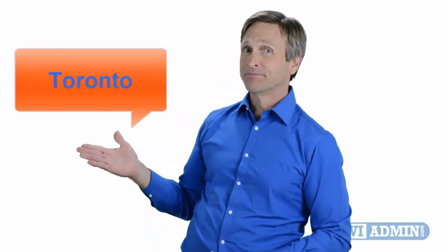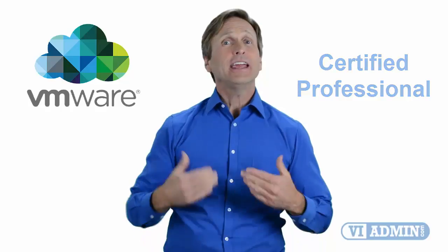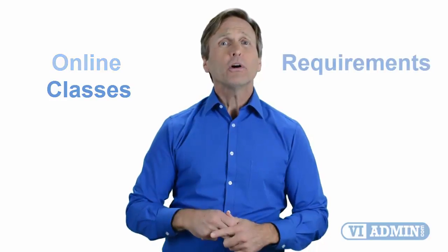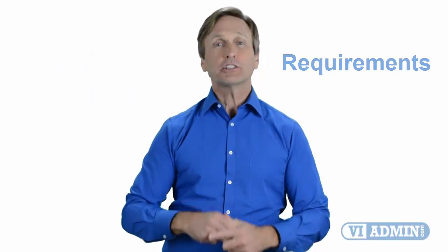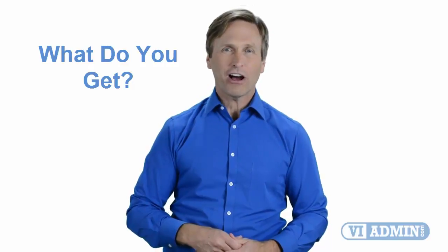Hello everyone and thank you for watching this video. For those of you located in Toronto and looking to become a VMware certified professional, in this video we'll provide you with an overview of what our online classes look like and what are the requirements to become a certified professional. Stay with me and you should be able to clearly understand exactly what you get when you register for one of our online classes. Now let's get started.